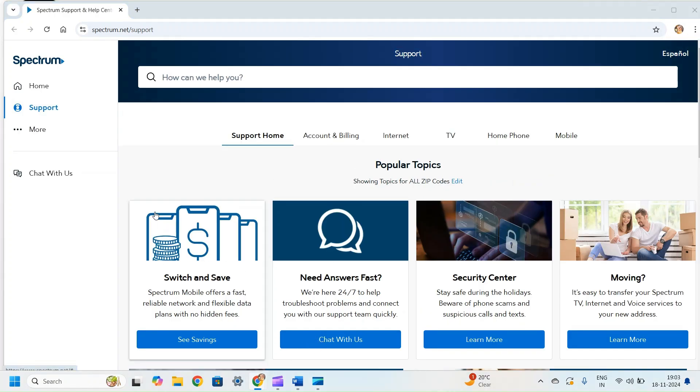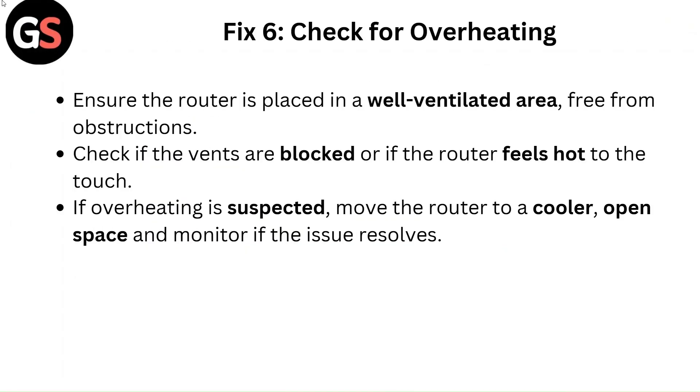Fix 6: Check for overheating. Ensure the router is placed in a well-ventilated area free from obstructions. Check if the vents are blocked or if the router feels hot to the touch. If overheating is suspected, move the router to a cooler, open space and monitor if the issue resolves.